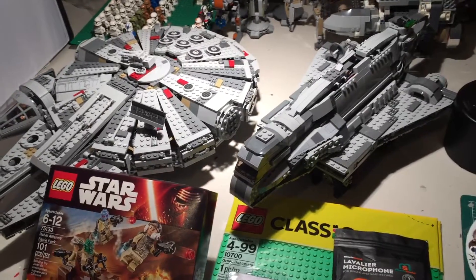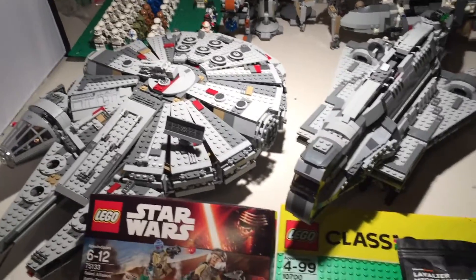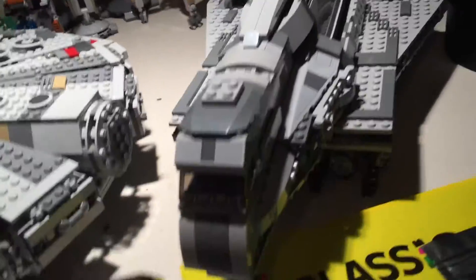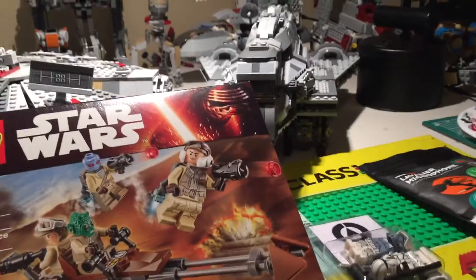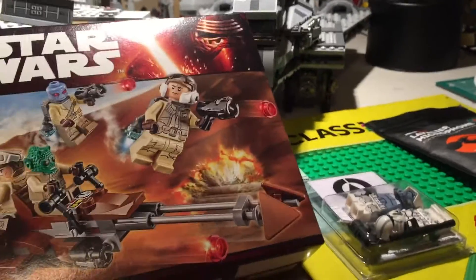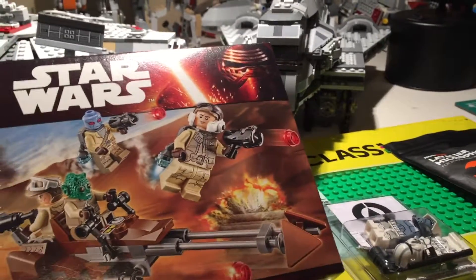Hey, what is up YouTube, it's Adam back here and today I have another video. This time it is a birthday haul — if you didn't know, today is my birthday, July 23rd.